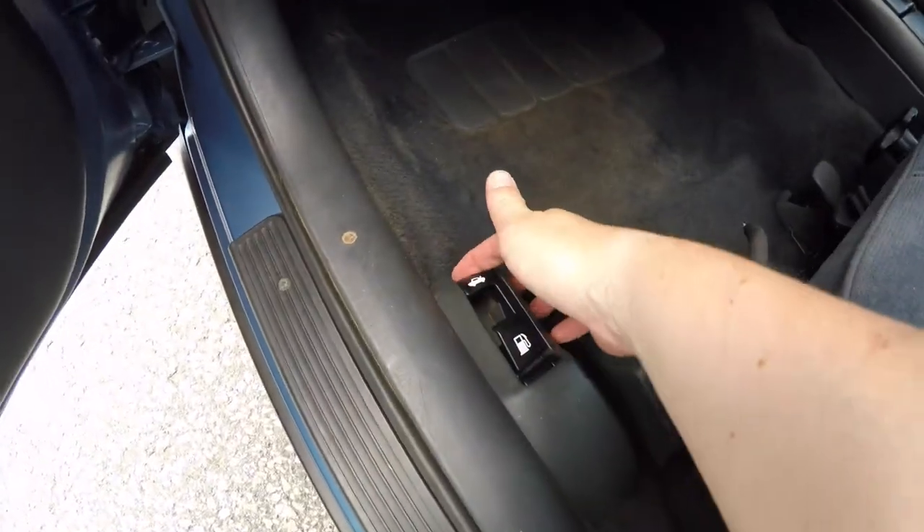Open the trunk — the trunk is easy, just lift up on the trunk release lever. The trunk is very nice and spacious. Underneath your floor mat you have your spare tire with jack and tools.